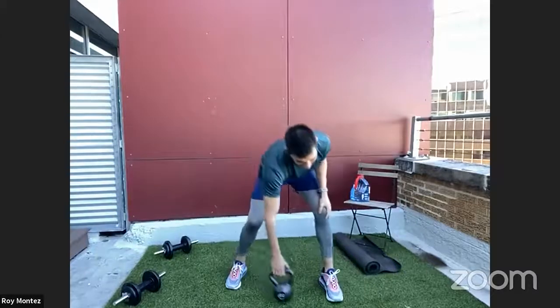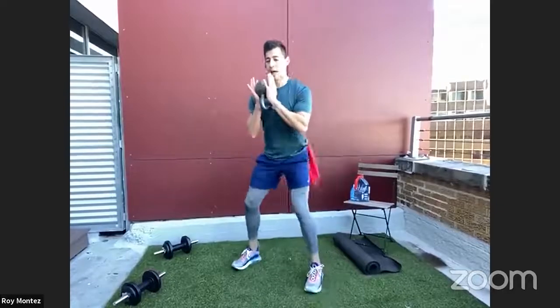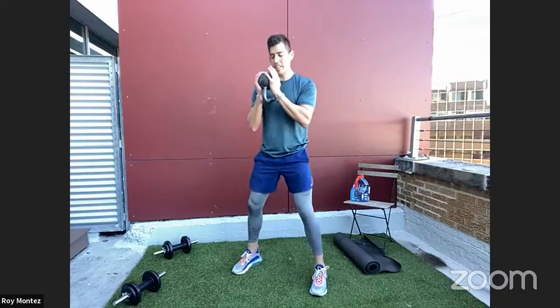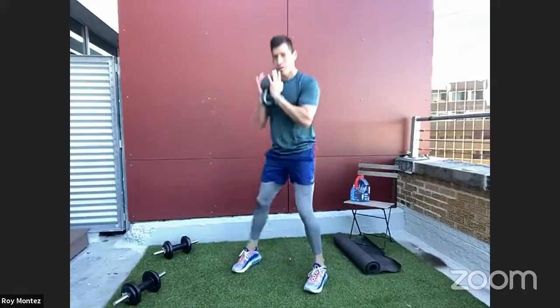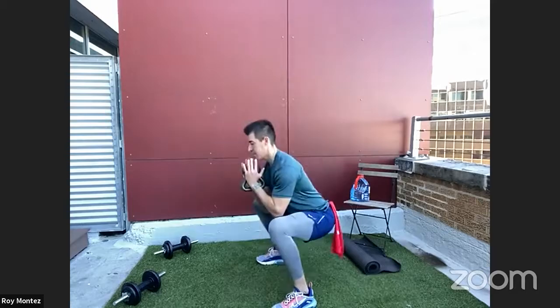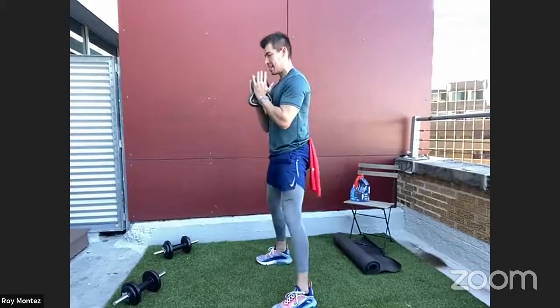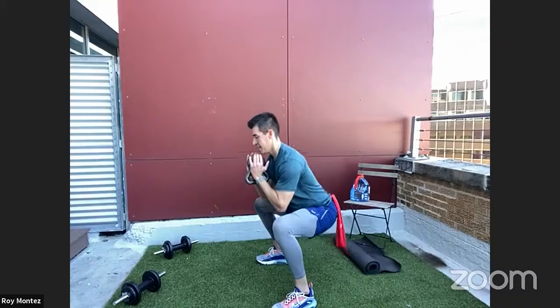Still in round one — goblet squat with a pulse. Feet just outside shoulder width apart, driving hips down, knees tracking over toes. Drop into the squat, pulse up just a few inches, back down, then extend all the way up driving through the heels. Make sure back is flat, head looking straight ahead. Activate and squeeze those glutes at the top of the movement. And time.